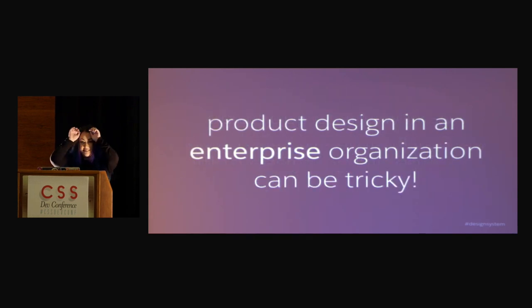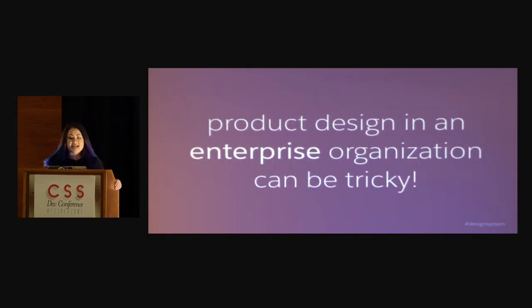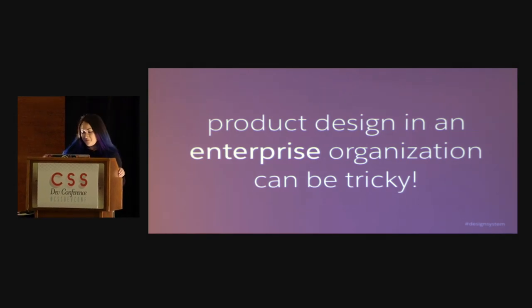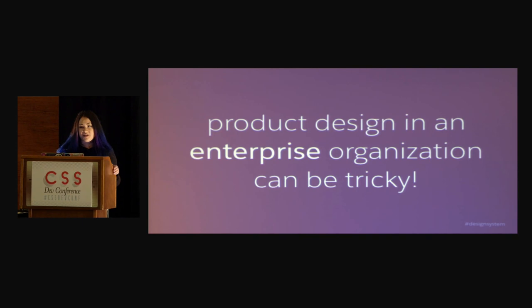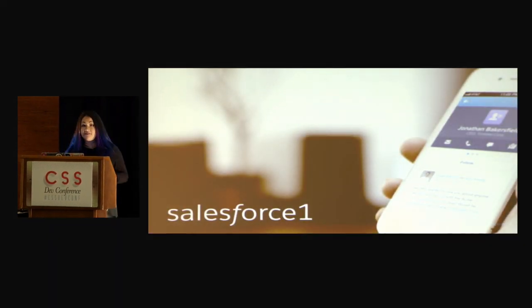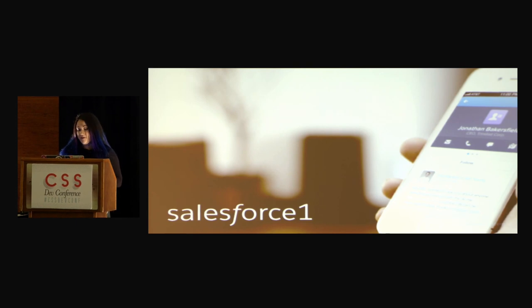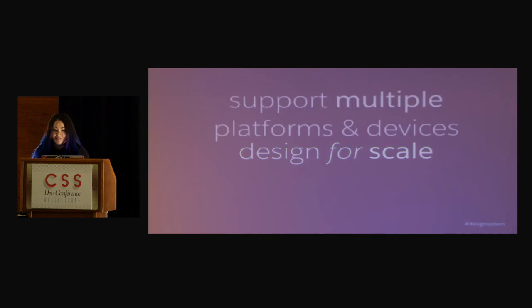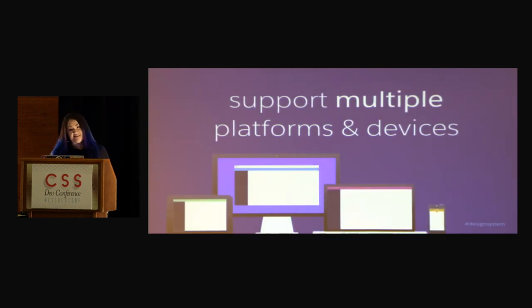I work at Salesforce, which is a really huge enterprise company, and product design in an enterprise organization can be tricky. A couple years ago, we launched Salesforce One, which is our mobile application, and a lot of the things that we learned in that process is how to properly design for scale. And of course, you have all the multiple platforms and devices.